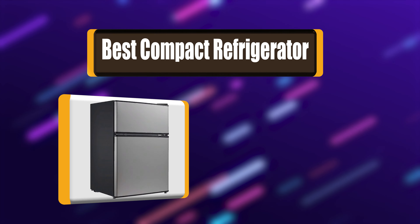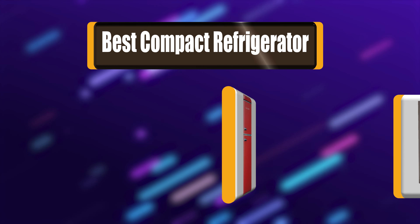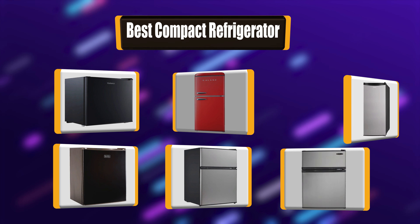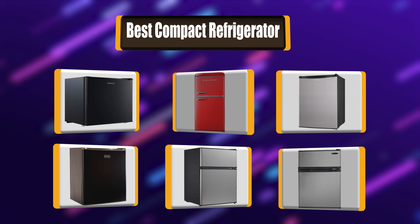Hello. I have picked the perfect list of the best 7 compact refrigerators based on price, ease of use, durability, functionality, and more. Let's get started.